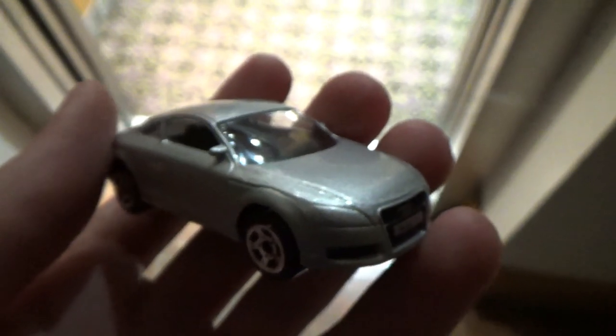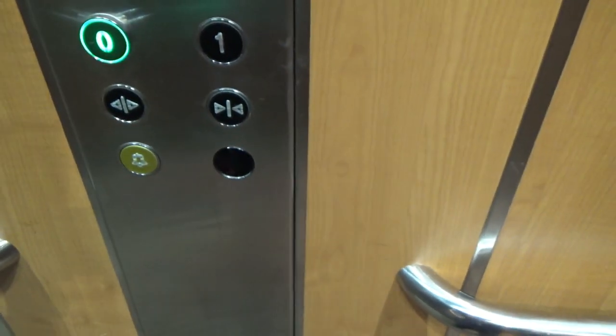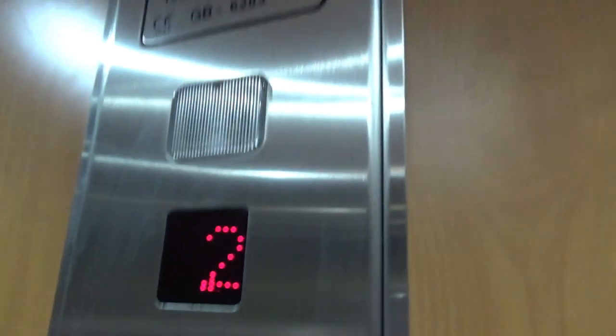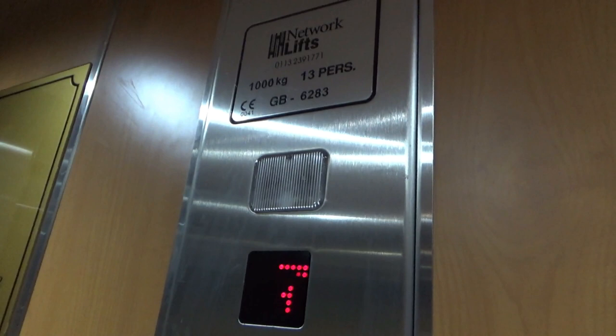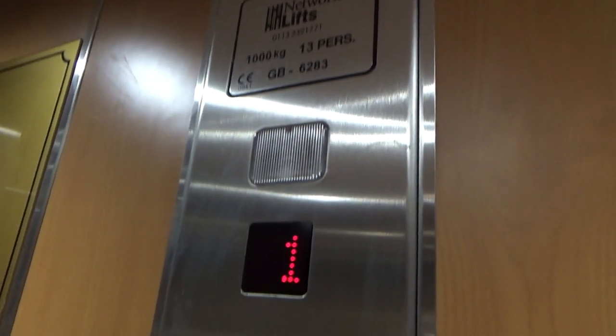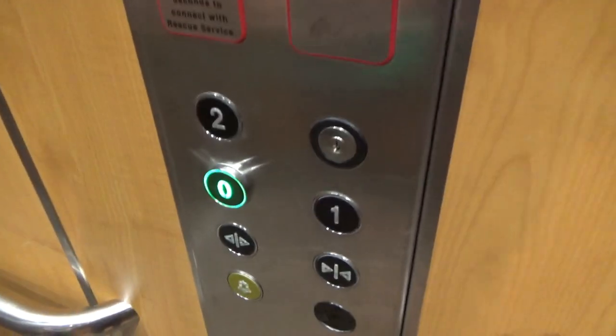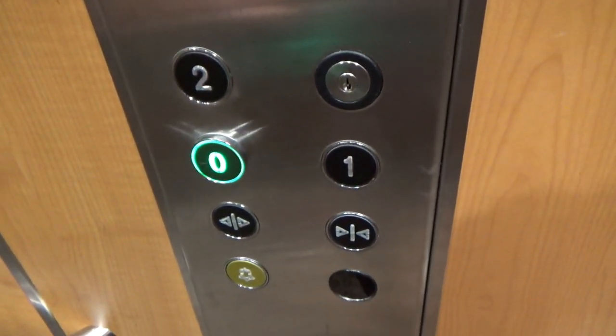We're at the conference centre in the Macdonald Resort in Aviemore and it's going to close. We've got a lift to ride here. I'm starting at the top because it's actually locked on the bottom floor. Staff remember, we've been allowed to take a look at it. It's Network Lifts. This basically just looks generic as anything.